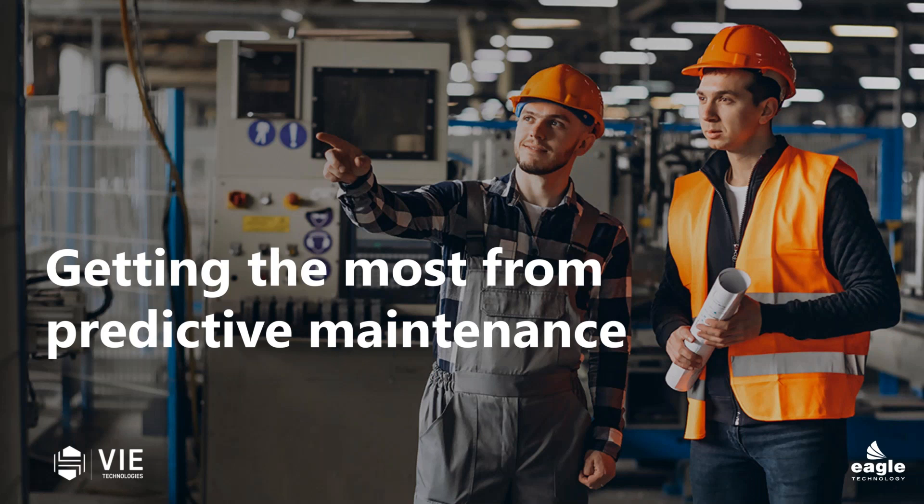Thank you, Harry, and good morning, everyone. My name is David Gell, and I'm the head of marketing at Vi Technologies. Vi is a rapidly growing company based in San Diego, and we offer a predictive and personalized asset maintenance system for both industrial and facility operators.